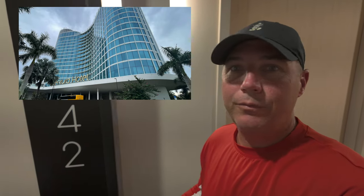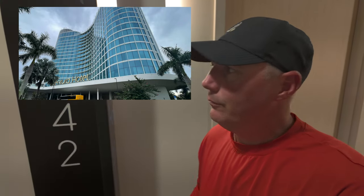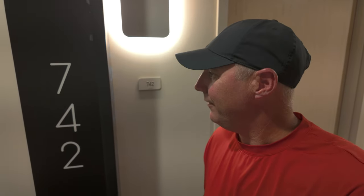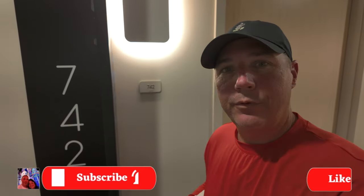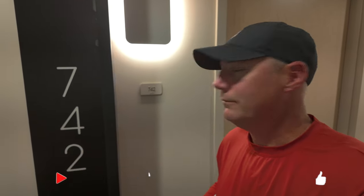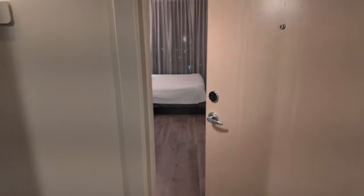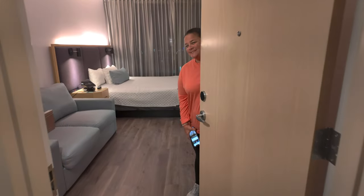Welcome back to the channel. Today we're giving you a room tour here at Ventura Hotel at Universal Resort in Orlando. We are in room 742 — it's the hallway, so let's get on in here. I left the key card inside; Therese is here greeting me as she opens the door.